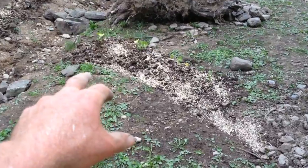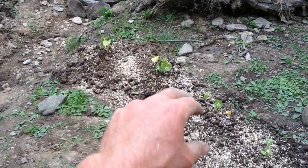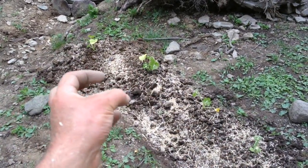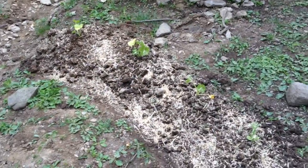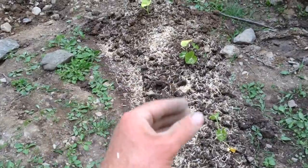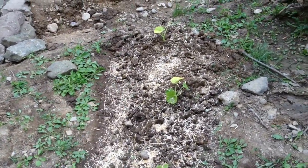Onto these berms we've transplanted ornamental and winter squash gourds and seeded them out to amaranth and calendula to hedge our bets and add beauty and other elements. We also seeded the waterway itself with some daikon, just to slow the water and soak up excess nutrients.